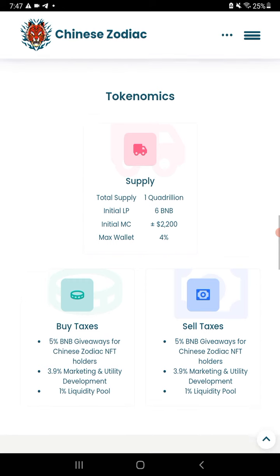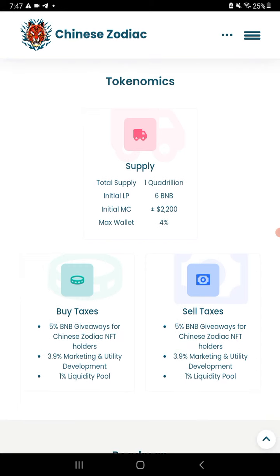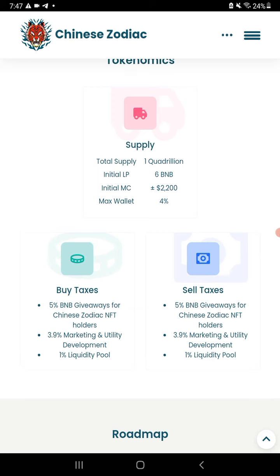Obviously the more you're holding, the better chance you have. Total supply is one quadrillion. The initial market cap was only $2,200. Max wallets are 4%, and initial LP was 6 BNB — that's where the $2,200 came from. From holding the NFTs you get a 5% reward, and the tax is only 9.9% when it's all factored in.